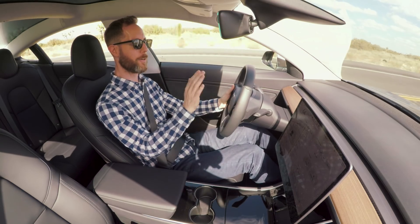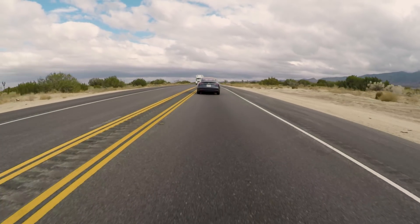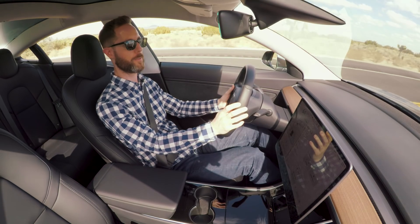So we had a truck coming head-on, and I didn't want to take any chances with Autopilot going over the double yellow again, so I just intervened right there.